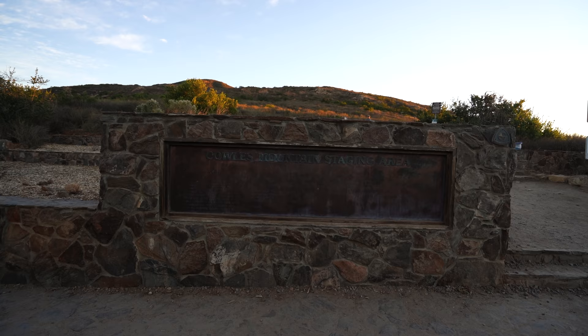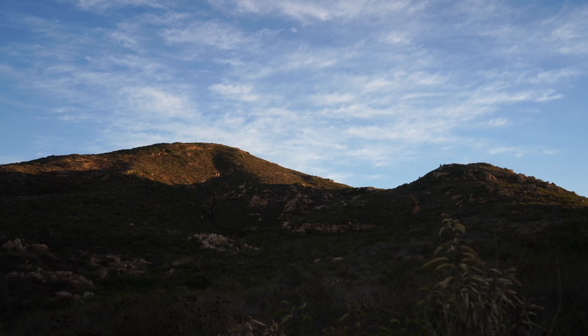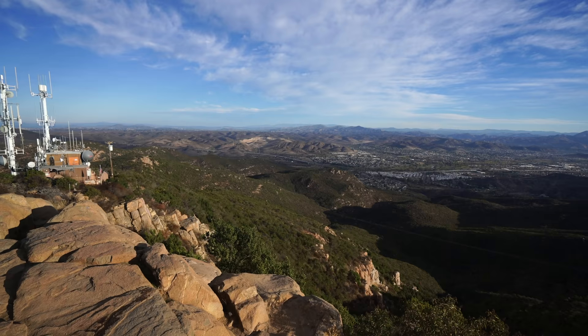Cowles Mountain is located in Mission Trails Regional Park in the north part of San Diego and it's easily one of the most popular trails in the city. The mountain is only 1,600 feet tall but it's still the tallest mountain in the city of San Diego and it has some fantastic views when you reach the summit. Here's all the information on this trail.